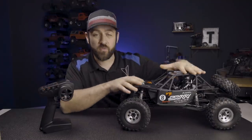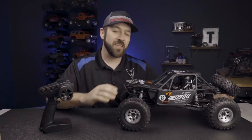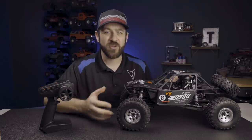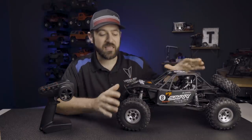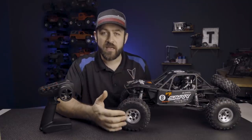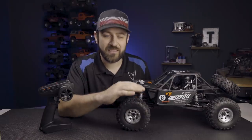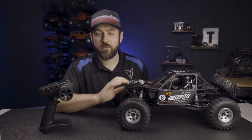Today I've got the refresh of the Axial RR10 Bomber here on the bench. Now if you're not familiar with the Bomber, just maybe you're new to the hobby, the Bomber is a 2.2 sized kind of rock racing based vehicle. 2.2 refers to the size of the wheels, and that usually correlates to a larger size tire — that is exactly what we have here.